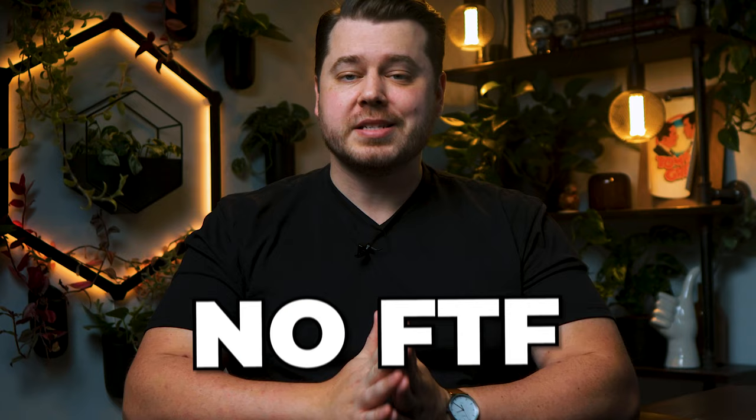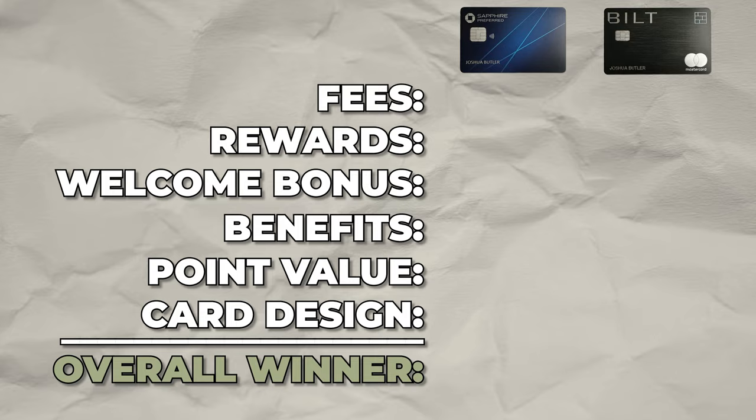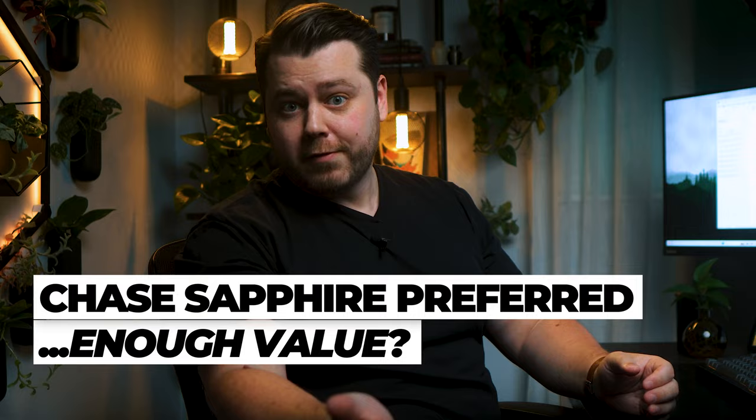As far as fees, neither of these cards have foreign transaction fees, which is exactly what we want to see from travel credit cards. The Chase Sapphire Preferred does come with a $95 annual fee, charged when you first open the account and then every 12 months after that. The Built Mastercard, on the other hand, has no annual fee. Built is the clear winner here — no annual fee is better than a $95 annual fee. But the question is: does the Chase Sapphire Preferred provide enough value compared to the completely free Built Mastercard?